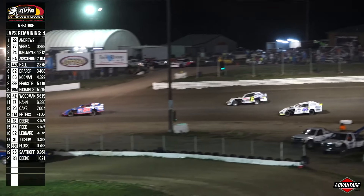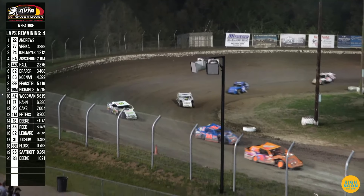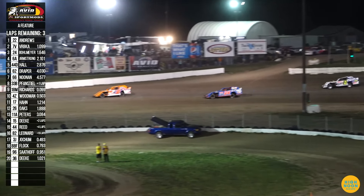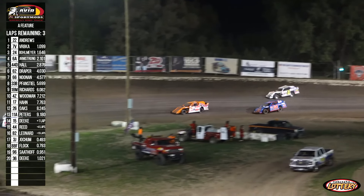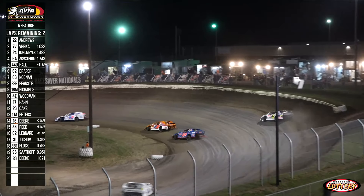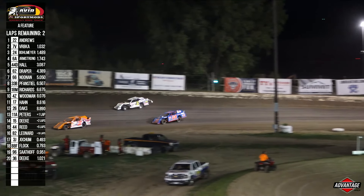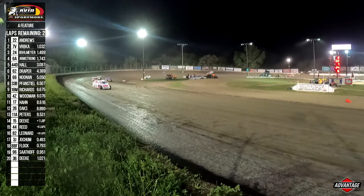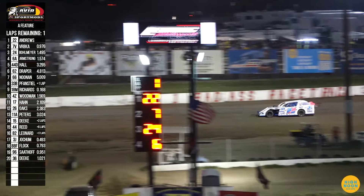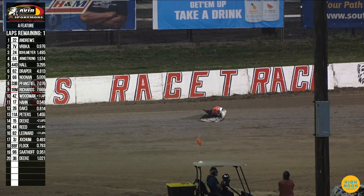Three laps to go for Matt Andrews, Adam Verbka, Drake Bollmeyer, and Adam Armstrong. Armstrong really finding something he likes in the high line around this fast third-mile at Eagle Raceway. Two laps to go — Armstrong still continuing to try and mount the challenge on Bollmeyer. Two laps to go for the 22 of Matt Andrews. Battle for the third spot — scraping the wall, sparks fly, and Armstrong trying to make that third spot happen. We got debris down the back straightaway — we are going to the yellow, green, white, checkered.